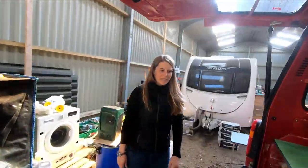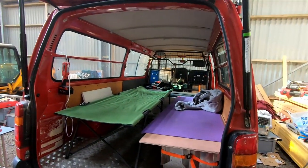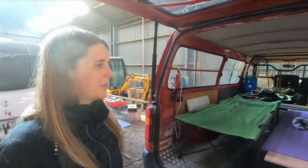We did use it already and we slept very well. So here you go — how you make a transporter slash camping slash bedroom van out of an '85 Toyota Hiace. Thanks for watching.